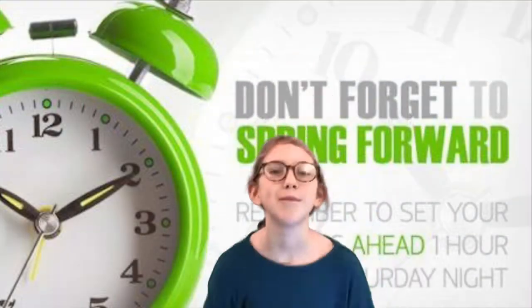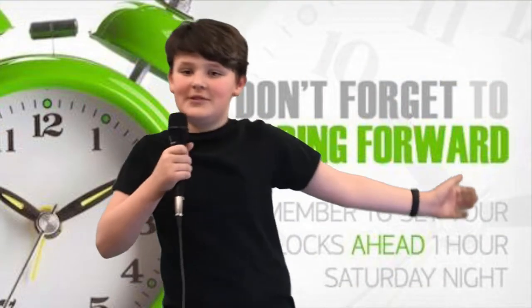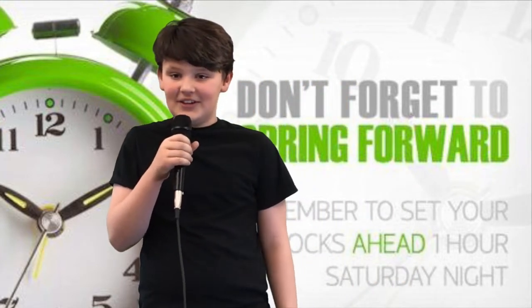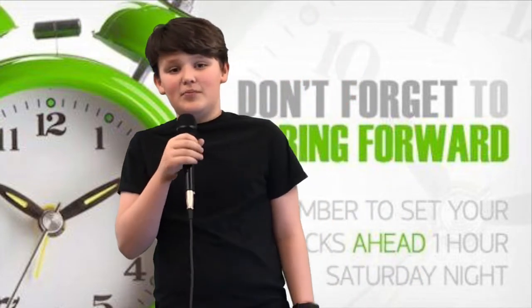Daylight saving time. Daylight savings is a way to make better use of daylight. The idea is to advance the clock by one hour or so. There is more sunlight in the evening and less in the morning. Daylight saving time is often abbreviated DST.